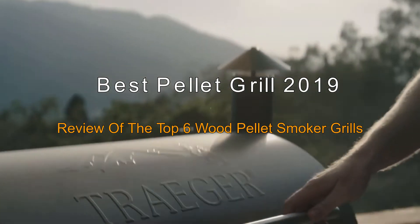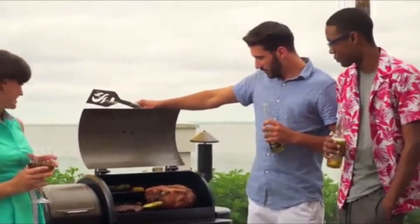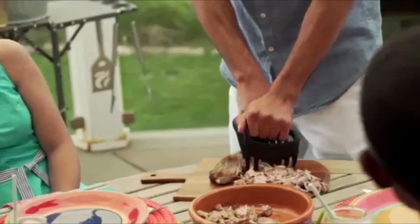Best Pellet Grills of 2019: Review of the Top 6 Wood Pellet Smoker Grills. Looking for a new simple and versatile grill? The best pellet grills are easy to use, add wood smoked flavor, and are great for busy people.